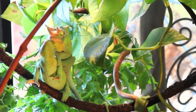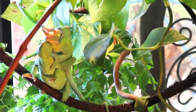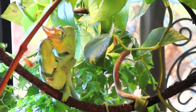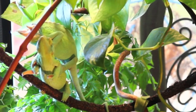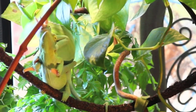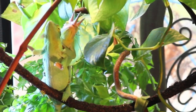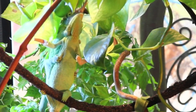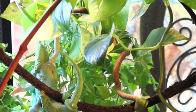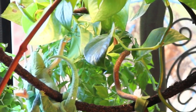The female will gestate for the next 6 months or so, and then give birth to anywhere from 7 to 30 babies. Jackson's chameleons are oddballs because they don't lay eggs. The babies are born in a thin sac that will rip shortly after their birth. The babies are on their own from birth, and the females may breed again just 20 days after giving birth.